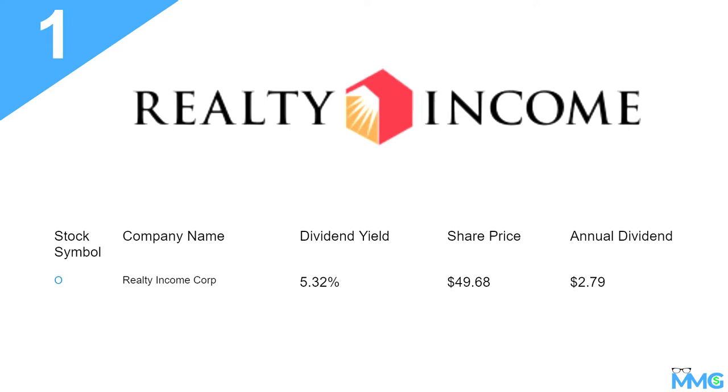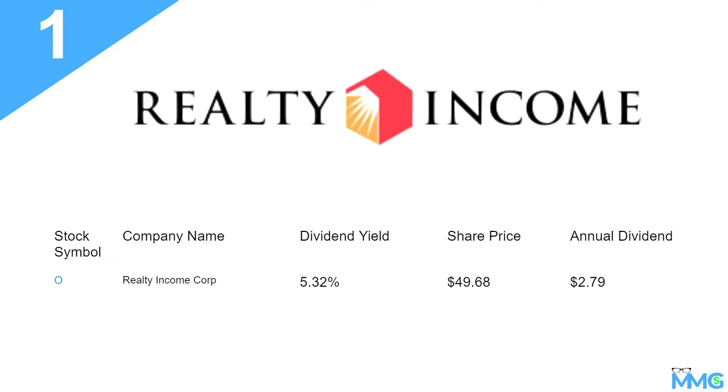O is one of those dividend-paying stocks that most people looking for a position in real estate would probably jump in and put in their portfolio. So let's move over to number two.